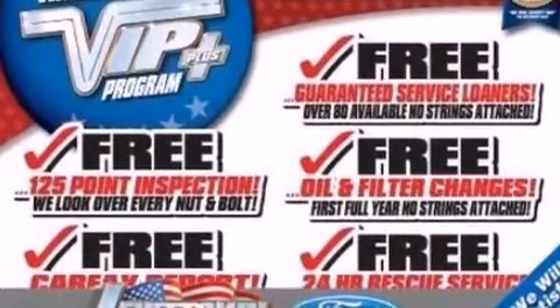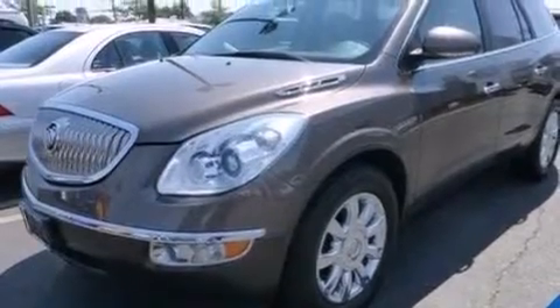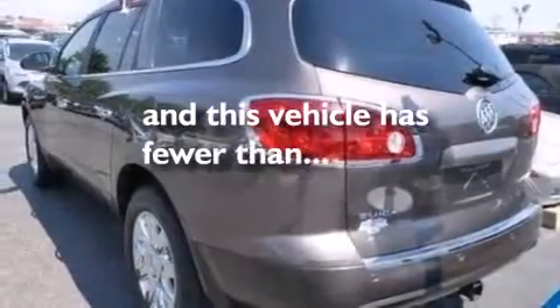Also included are side curtain airbags, rear seat child-proof door locks, air conditioning, an auto-dimming rear-view mirror, and this vehicle has less than 54,000 miles.